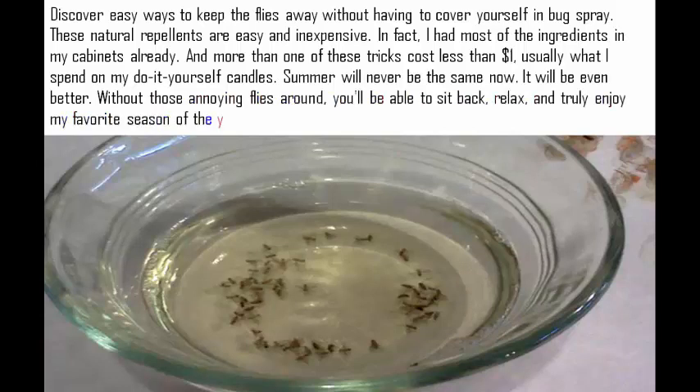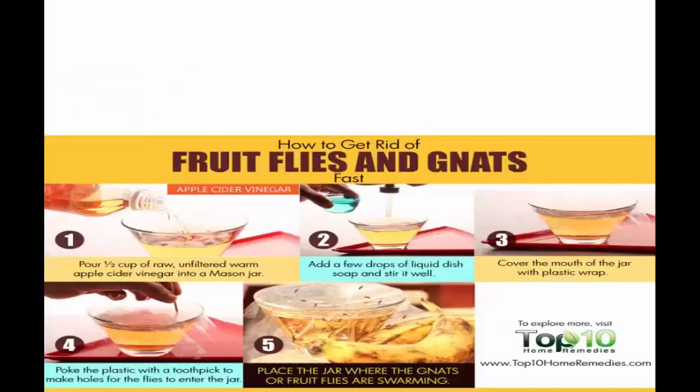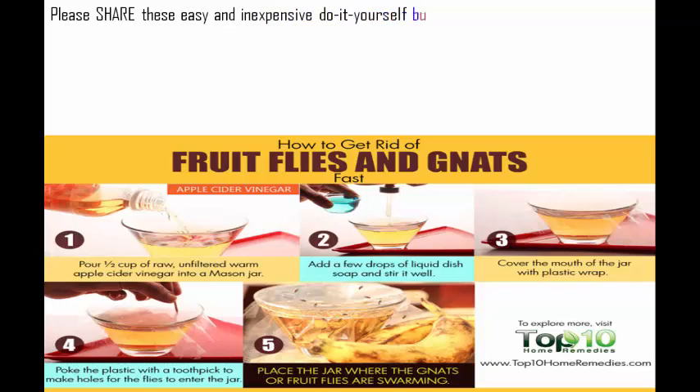Without those annoying flies around, you'll be able to sit back, relax, and truly enjoy my favorite season of the year. Please share these easy and inexpensive do-it-yourself bug repellents to help make everyone's summer a little better.